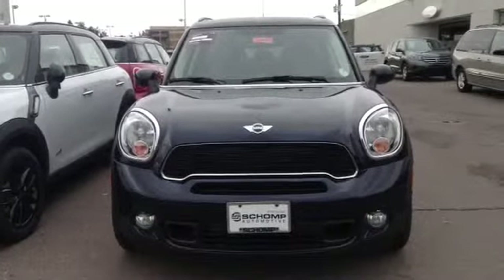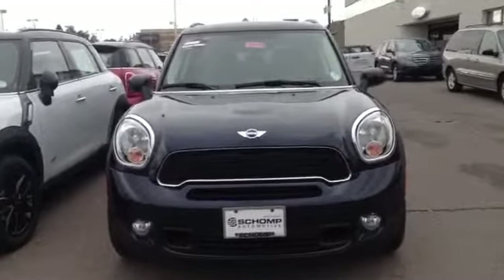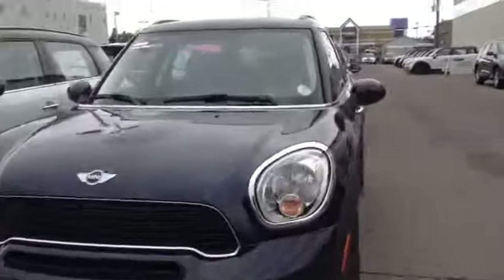Alright Brian, here's the 2014 Countryman SL4 Cosmic Blue, stock number 3M40679. It's a great looking color, brand new wheels as it should be. Brand new car.